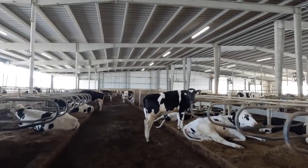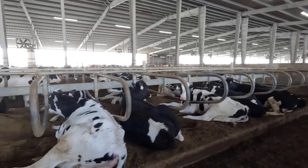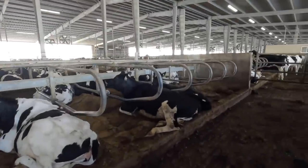Hi everybody, how's it going today? Thanks for watching another video. I'm in our heifer barn here, this is the second pen of freestalls on the north side of this barn. These are heifers that are around 10-11 months of age, just a little bit younger than breeding age. What we've been working on here the last week or so, we've been moving the neck rail on the freestalls, trying to get the heifers to lay in the stalls a little bit better.